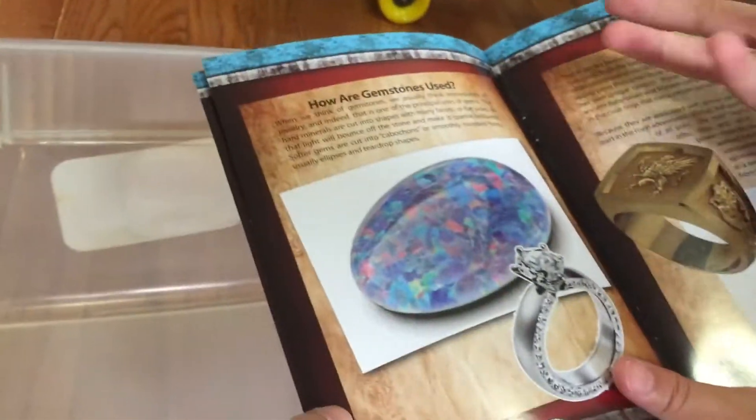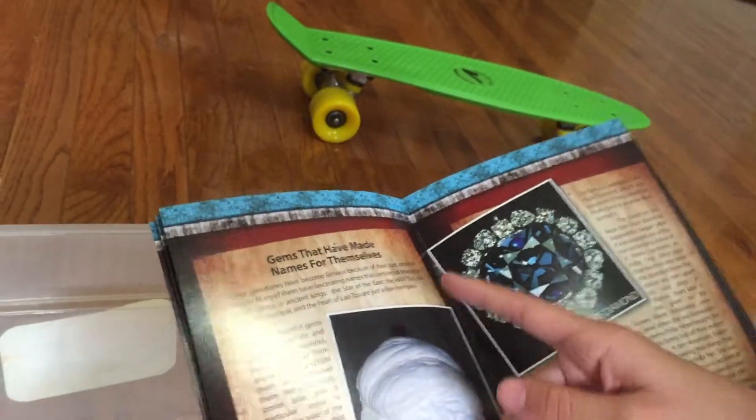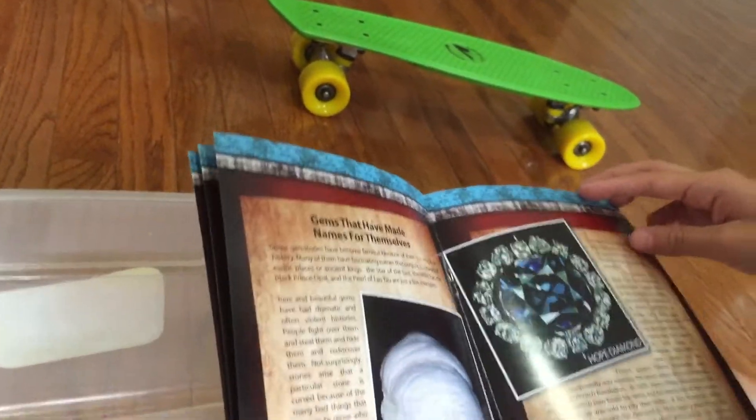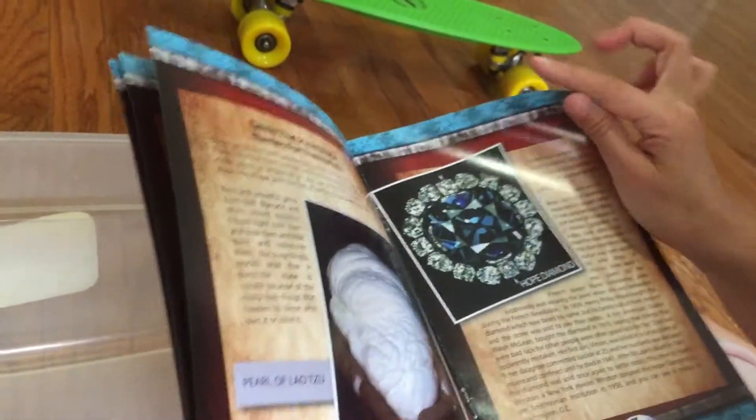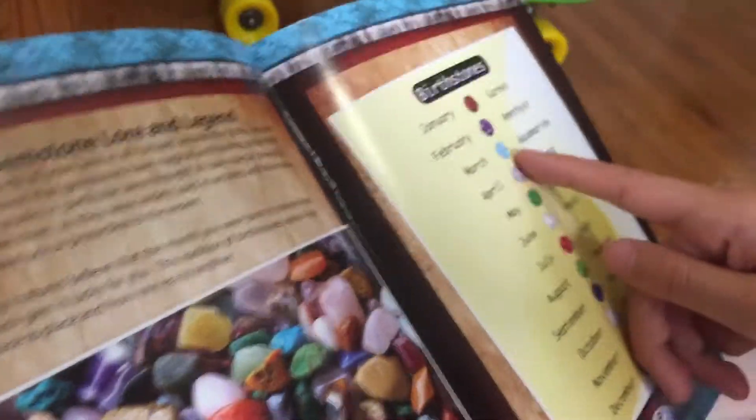And then how are gemstones used for rings and jewelry? And it continues. Gems that have made names for themselves. This one's pretty. And gemstone lore and legend. Birthstones. See, I was born in February — see, that's mine.